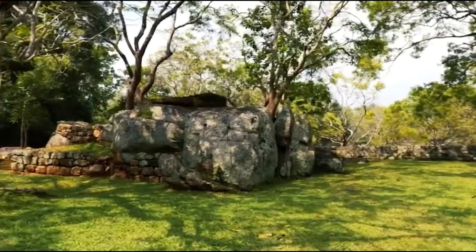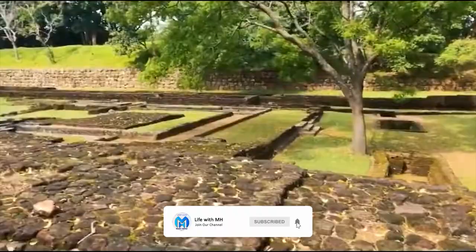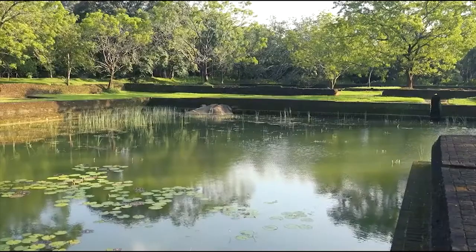Nestled amidst the lush greenery of Sri Lanka's central province, Sigiriya rises like a majestic rock fortress, beckoning visitors from across the globe. This UNESCO World Heritage Site is not just a marvel of ancient engineering, but also a testament to the rich history and vibrant culture of this remarkable island.